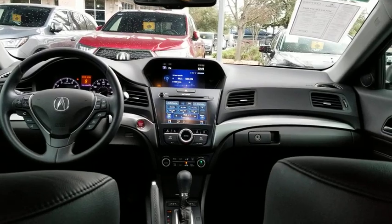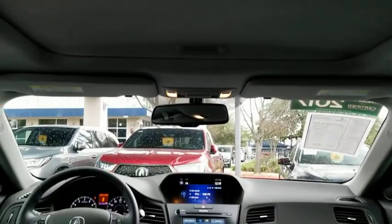If enjoying the drive is something important to you, then the ILX might be the one you are looking for. This vehicle has less than 35,000 miles. Here are some of this vehicle's great options.